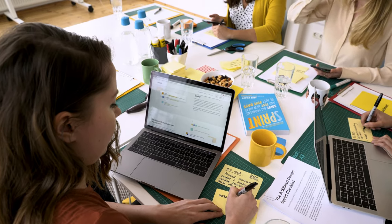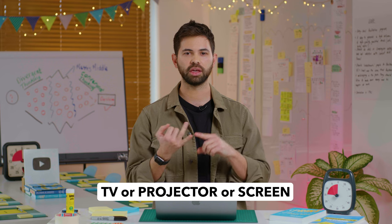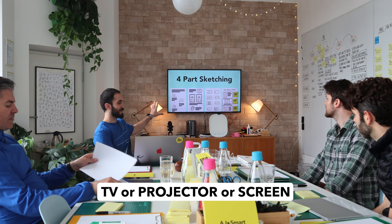For the facilitator, it's probably good to have a working TV, a projector, or some sort of screen. That's also for one of the exercises.